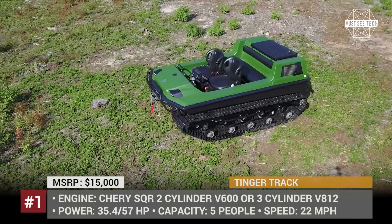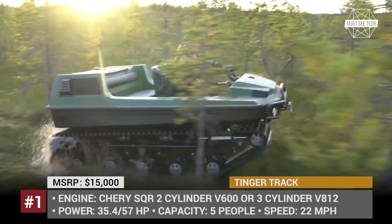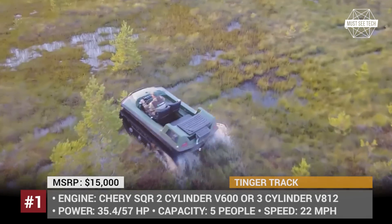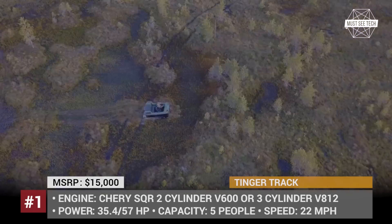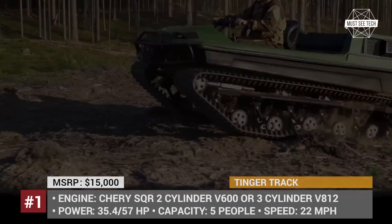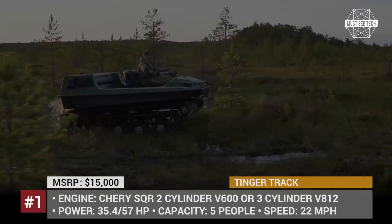The TINGER track vehicle is truly multifunctional and is intended to become a substitute for a swamp buggy, a tractor, a snowmobile, a quad bike and a boat. It can develop a speed of 22 mph and seat 5 people for land transportation and 4 for water travel. TINGER track has a fuel-efficient 4-stroke engine, steel-reinforced tracks and light HDPE body.